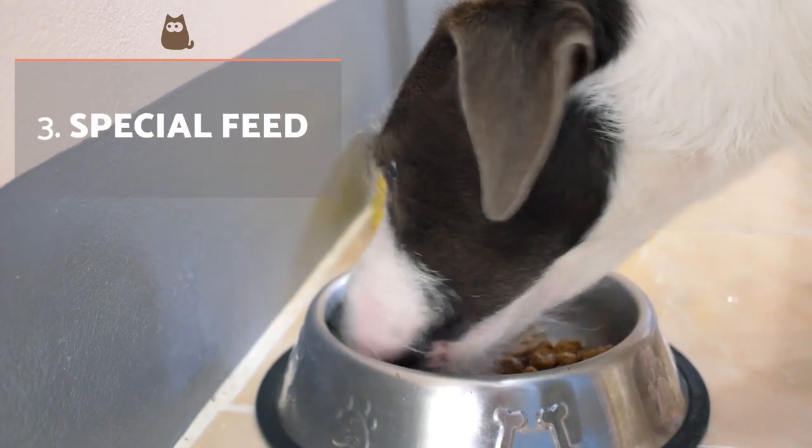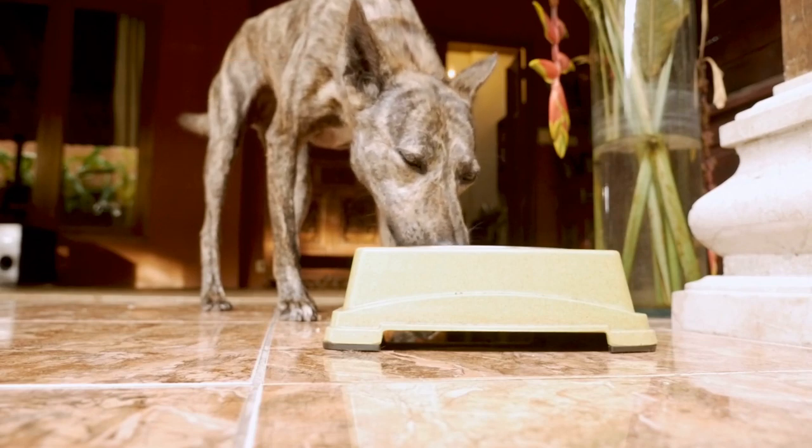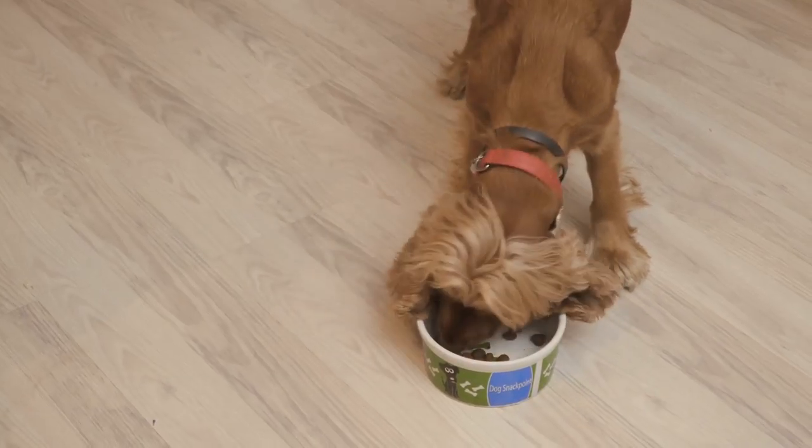Special feed. If you feed your dog with a dry balanced feed, you should know that there are brands developed specifically to combat this problem. Also, larger feed helps improve mechanical action and friction, eliminating accumulated debris.